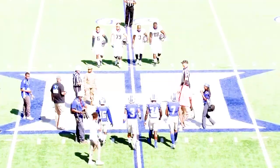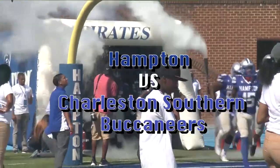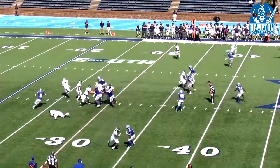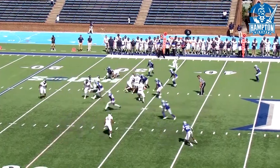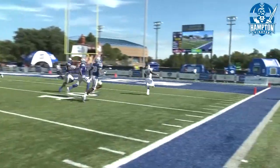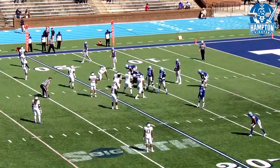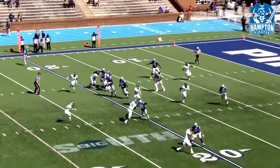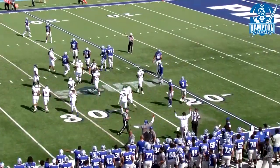Hello everyone! At the 20-yard line, that's going to be a first down for Hampton.